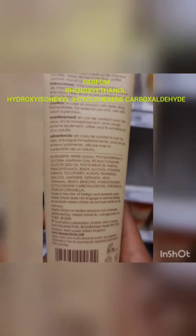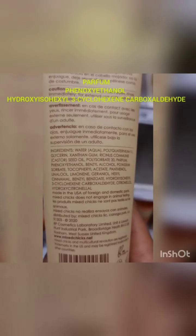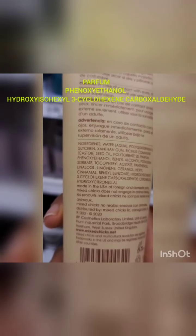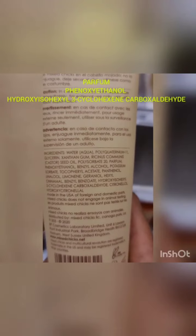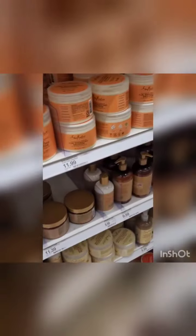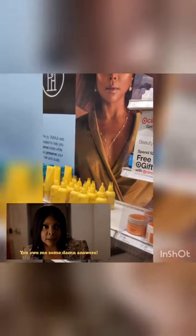The ethanol — you've seen it over and over again. And this one has others I didn't even see before: hydroxyl isohexyl 3-cyclohexene carboxaldehyde. What? Why is that necessary? It's not necessary — it's an agenda. Look at the faces on these products — that's who they're targeting. And guess what? This was created by someone people think is for the Black community.